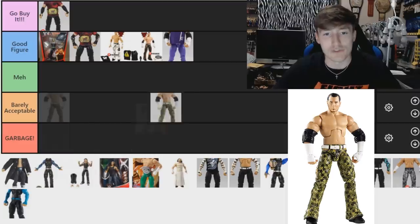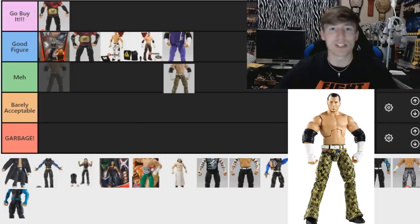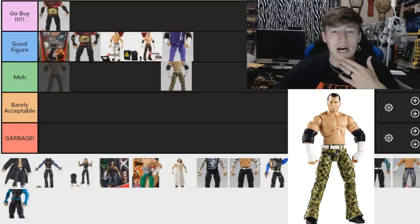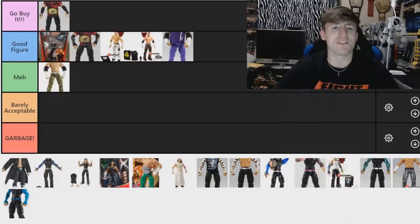Now we have the FYE slash WWE Shop exclusive two-pack Hardy Boys — this Matt Hardy has camo pants with a ponytail but a different, more serious head sculpt. I'm going to go 'Meh' for now. I kind of like the camo on it, but the skulls are very cartoon-like — they were supposed to look similar to Punisher skulls but I think trademark and copyright reasons prevented that. So I'm going 'Meh,' though it could change.